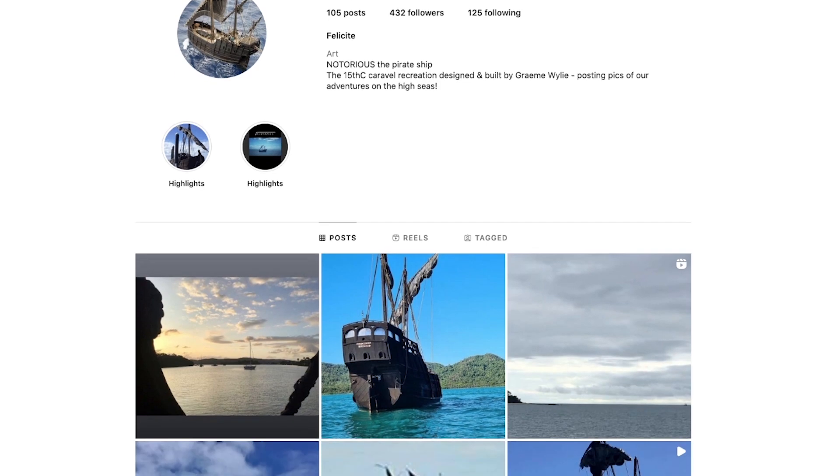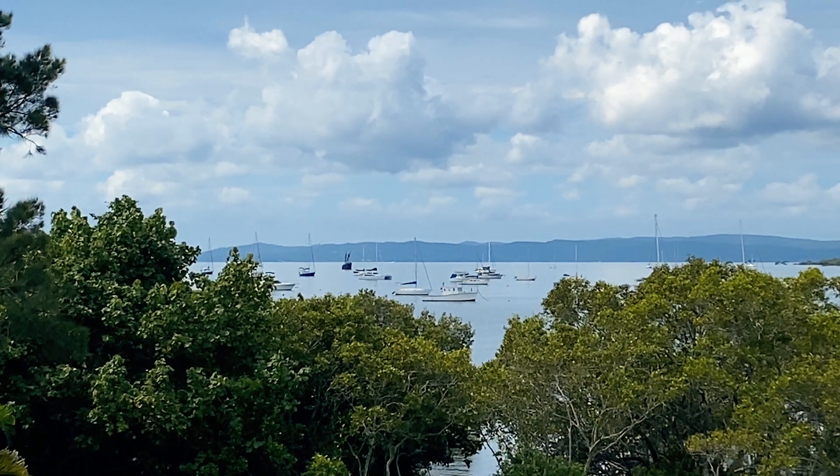I'll also leave a link to their Instagram below if you want to check that out. This wasn't exactly the ideal time of the day to shoot — I think we left about 11am. But with the tides and with work, I didn't want to miss the opportunity to shoot this unique vessel, which was lucky because it actually pulled up anchor the next day. With that in mind, I was actually pretty happy with how the photos came out.